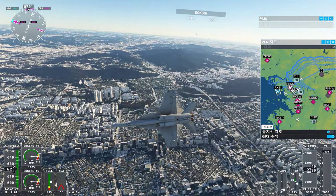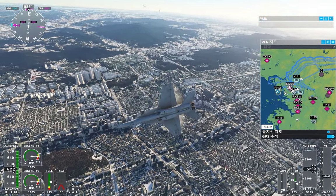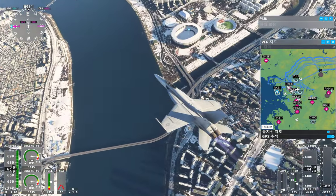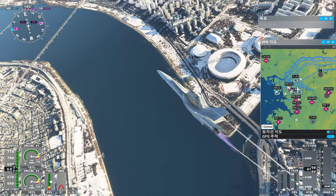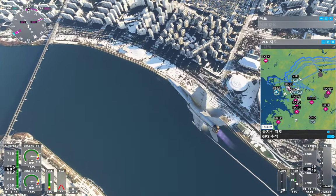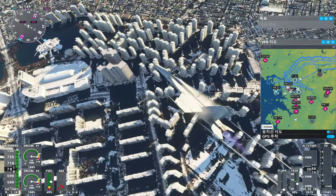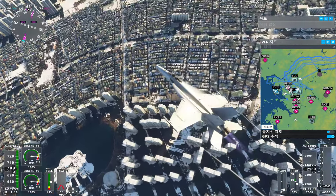Boeing X-ray Gulf Sierra, you're leaving my airspace. Resume all navigation. Contact Inchart Center on 125.45. Good day. 125.45, Boeing X-ray Gulf Sierra.